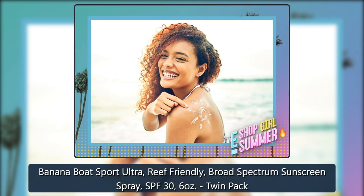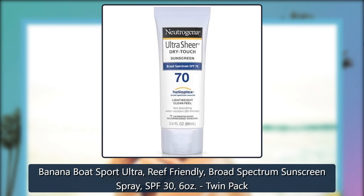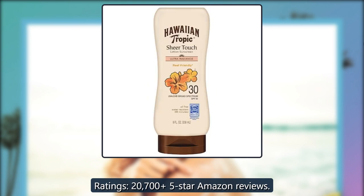Banana Boat Sport Ultra, Reef Friendly, Broad Spectrum Sunscreen Spray, SPF 30, 6 ounces, Twin Pack. Ratings: 20,705 five-star Amazon reviews.